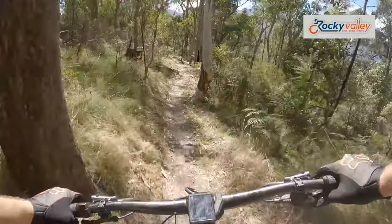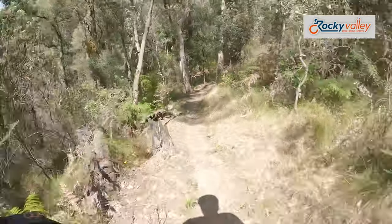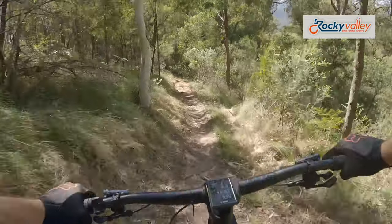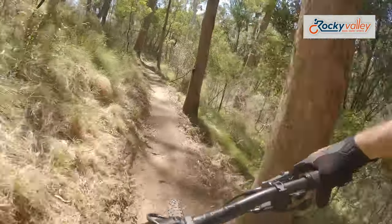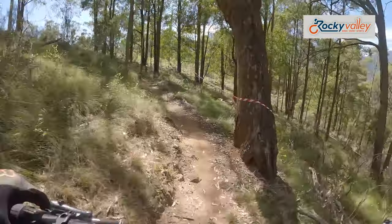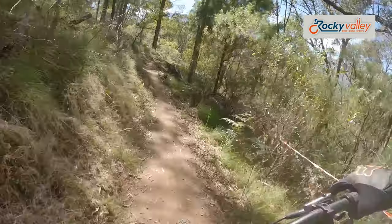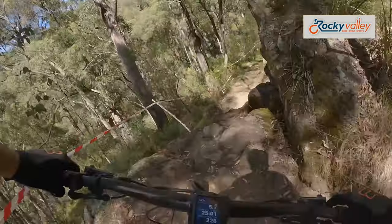Definitely loose and dry for this weekend. Fast! Into that right-hander. Just in between lines there. Duck under the tree — not good for the big people. Right-hander over the roots. Natural bridge.